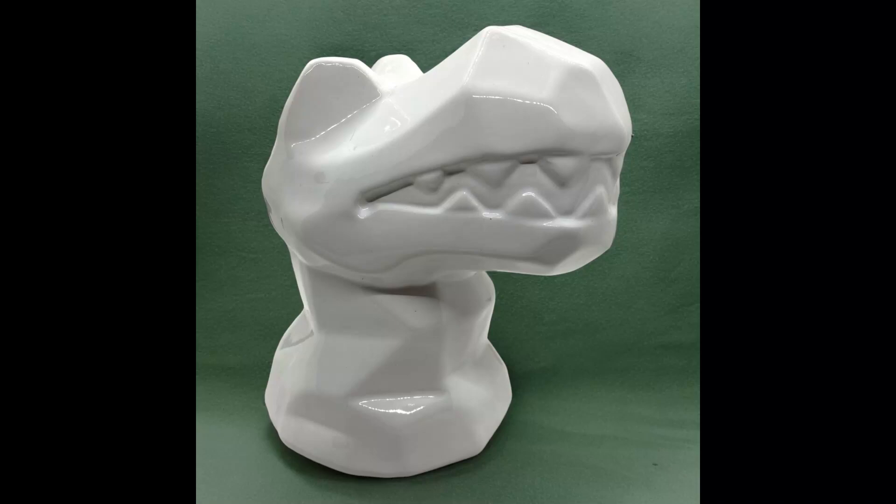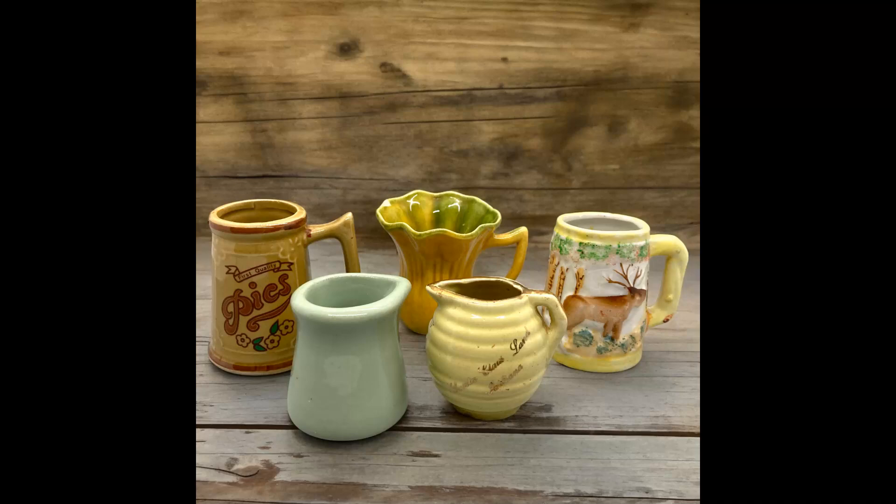Next item I sold was a lot of five miniature ceramic pitchers, anywhere from two to two and a half inches tall, from different places — I just bundled them all together. I have no idea where they came from. Sold them for $7.98 and shipping paid was $10.02.